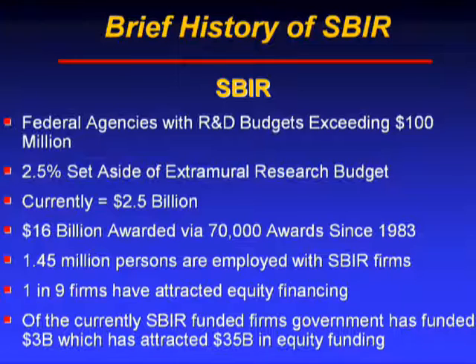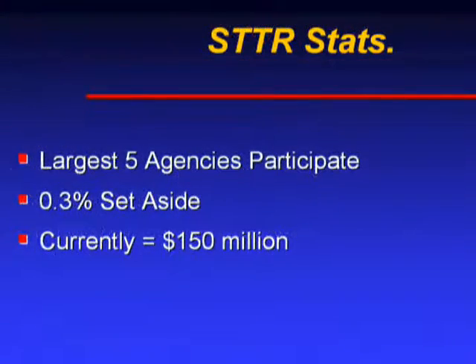STTR stands for Small Business Technology Transfer Program. Only the five largest federal agencies are required to participate, contributing 3.5% of their extramural R&D budget, which currently equates to roughly $150 million annually. STTR is a much smaller program than SBIR, and we'll talk about the differences and how SBIR may fit into your funding strategy momentarily.